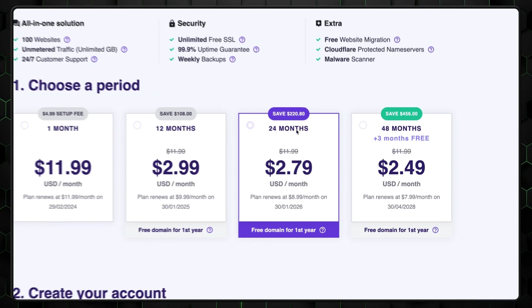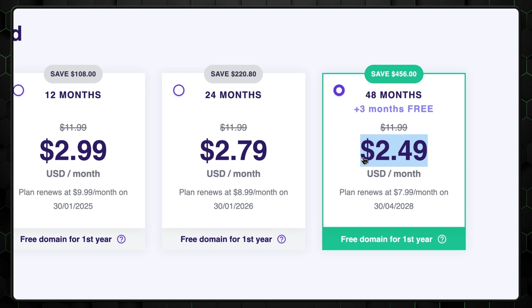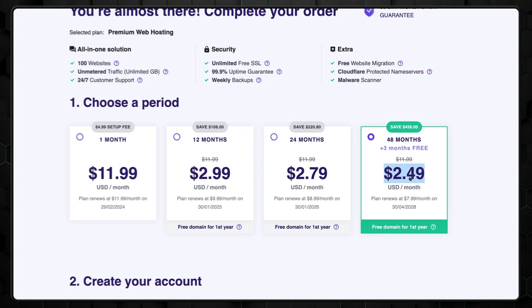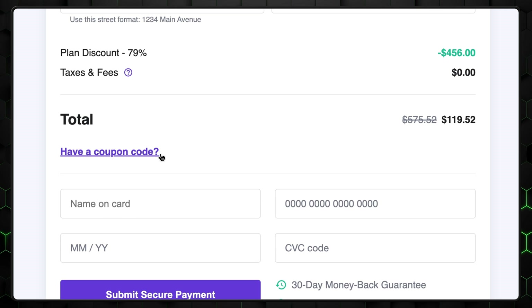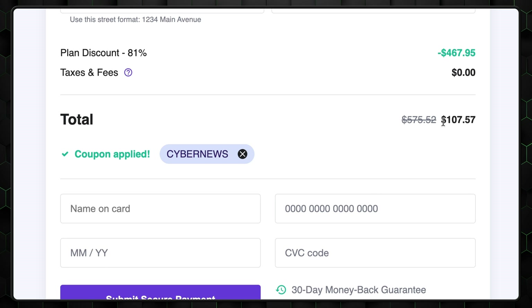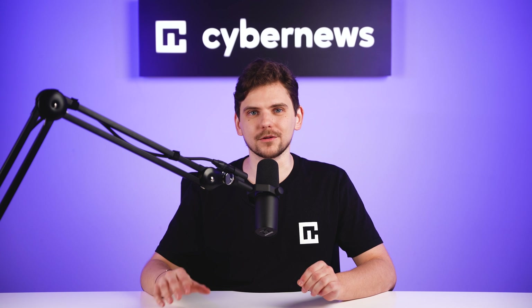Two last notes here. First, if you can afford it, I suggest going with the longer billing periods to make your overall price as low as possible. Second, before paying, double-check whether the Hostinger coupon code is still applied. If it isn't for some reason, just type in CyberNews. Once we have a plan, we'll need to go through the initial Hostinger WordPress setup.